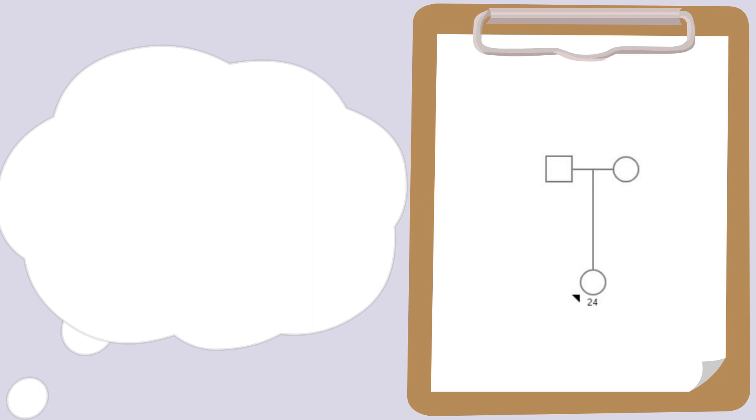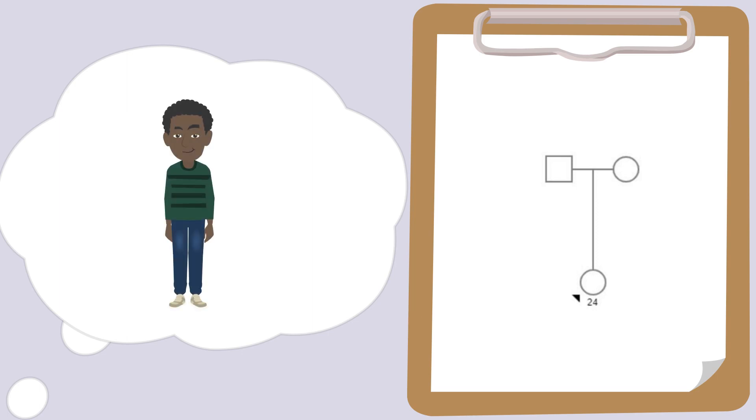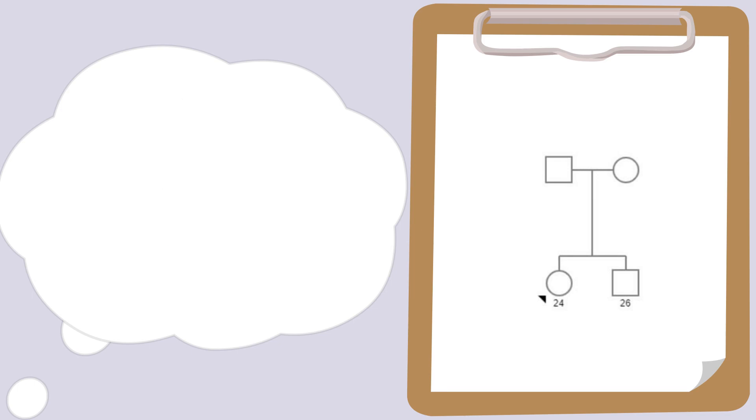And do you have siblings? Yes, I have a brother. He's 26. Is he a full brother or a half-brother — do you share the same mom and dad? He's my full brother. And how is his health? Pretty good. And do either of you have children? No.